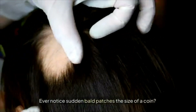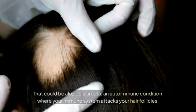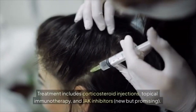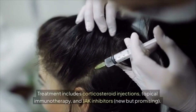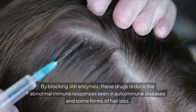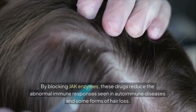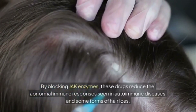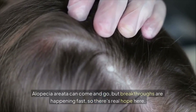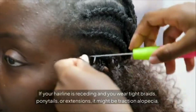Chapter 3: Alopecia Areata. Ever notice sudden bald patches the size of a coin? That could be alopecia areata — an autoimmune condition where your immune system attacks your hair follicles. Treatments include corticosteroid injections, topical immunotherapy, and JAK inhibitors. By blocking JAK enzymes, these drugs reduce the abnormal immune responses seen in autoimmune diseases. Alopecia areata can come and go, but breakthroughs are happening fast, so there's real hope here.